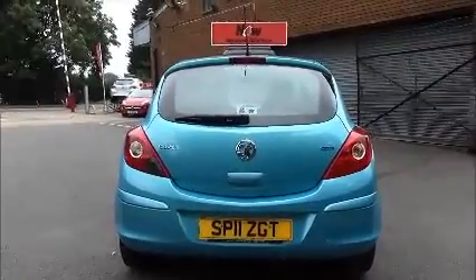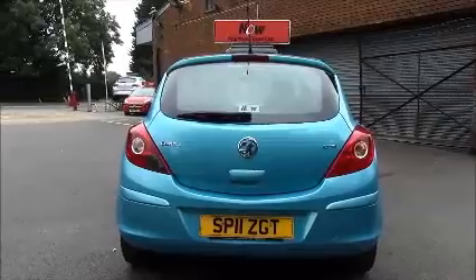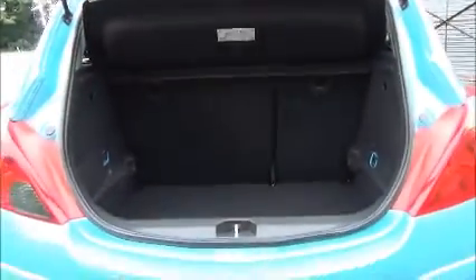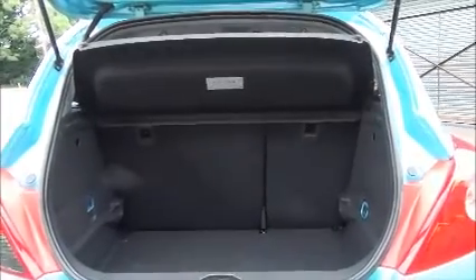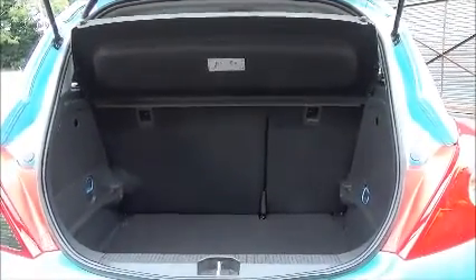The Corsa comes with a high level rear brake light and a tailgate wash wipe. As you can see, there is a large boot area with a 60-40 rear folding seat split, which allows for greater flexibility.